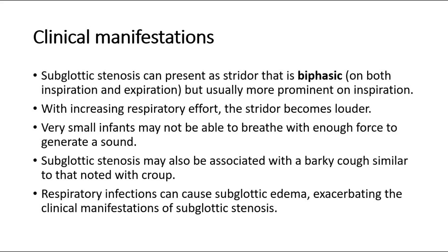Very small infants may not be able to breathe with enough force to generate a sound. Subglottic stenosis may also be associated with a barky cough similar to that noted with croup. Respiratory infections can cause subglottic edema, exacerbating the clinical manifestations of subglottic stenosis.